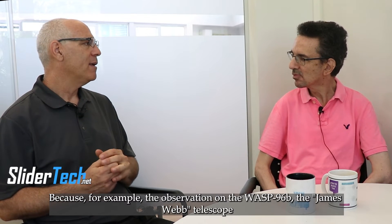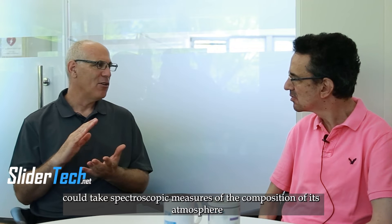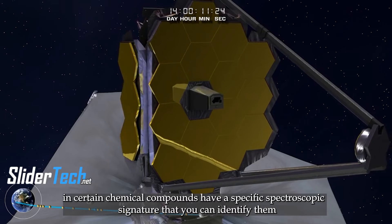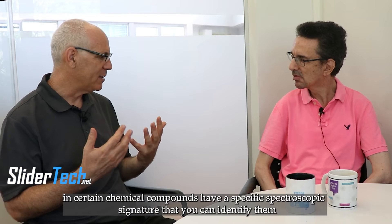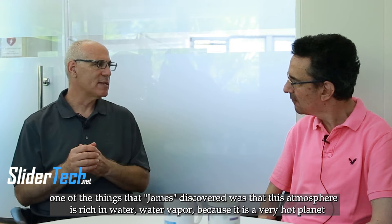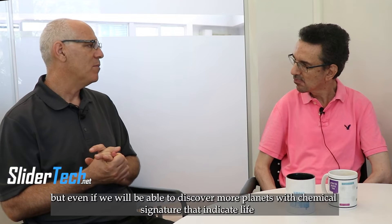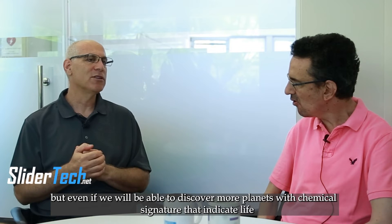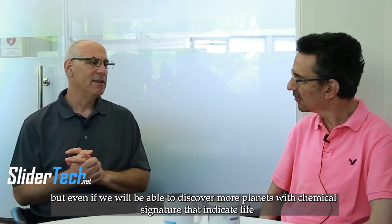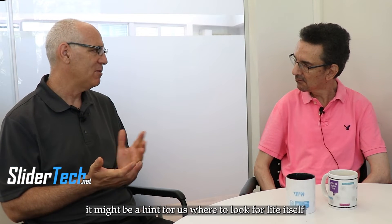the observation on the planet WASP-96b — the James Webb telescope could take spectroscopic measures of the composition of its atmosphere. Certain chemical compounds have a specific spectroscopic signature so that you can identify them. One of the things James Webb discovered was that this atmosphere is rich in water vapor. If it would be able to discover more planets with chemical signatures indicating potential conditions for life as we know it, it might be a good hint for us where to look for life itself.